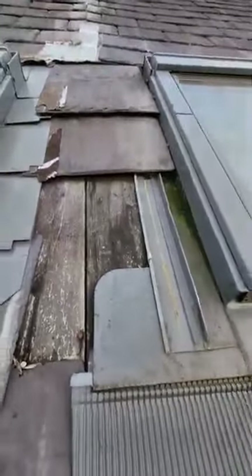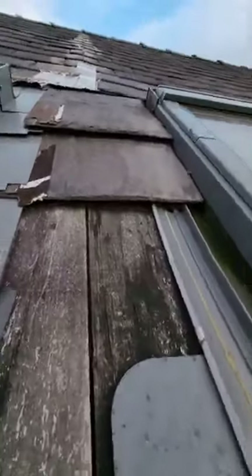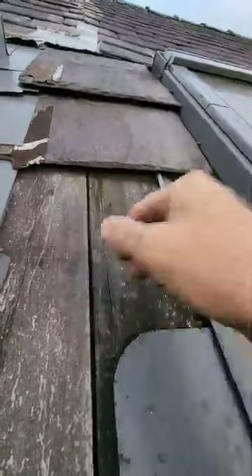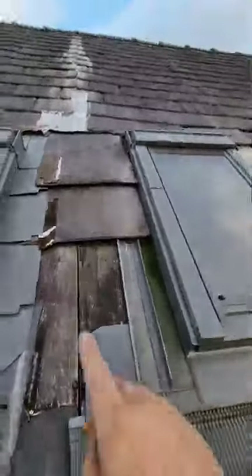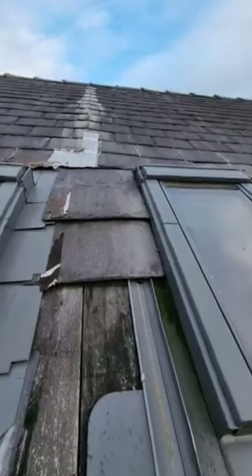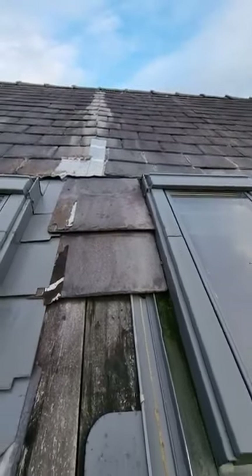There's no felt on the roof — we've just got boards and water's going to be pouring in this entire section. These slates are huge compared to the standard slates on the roof, so these have just been jammed in to temporarily repair it.